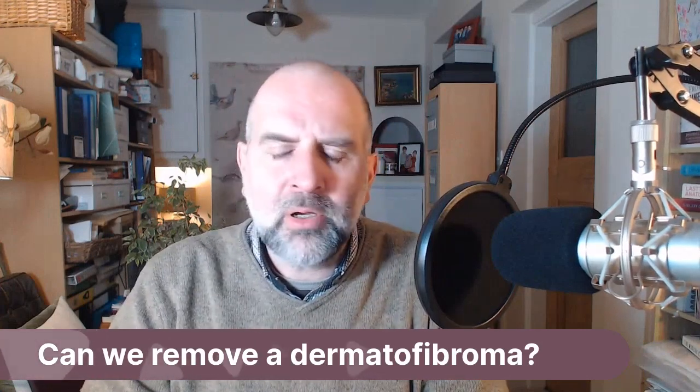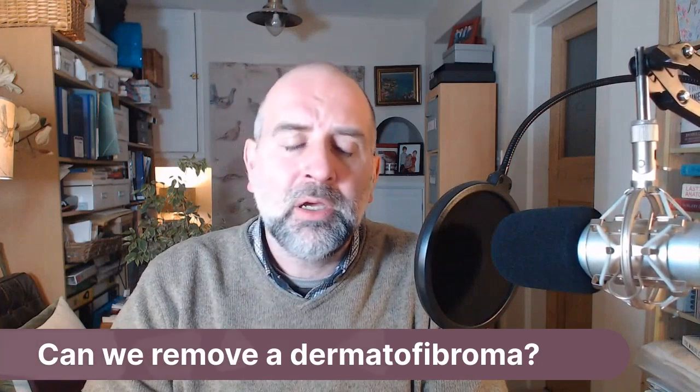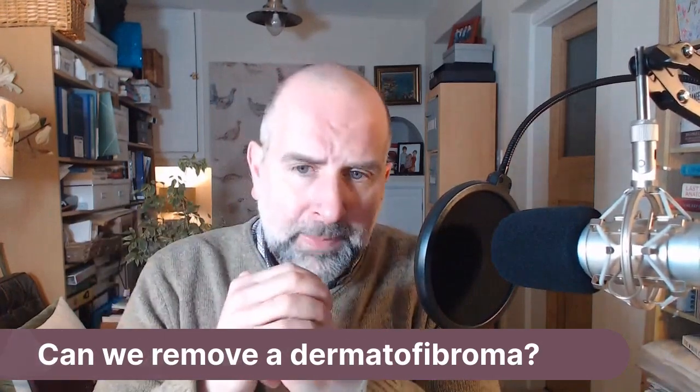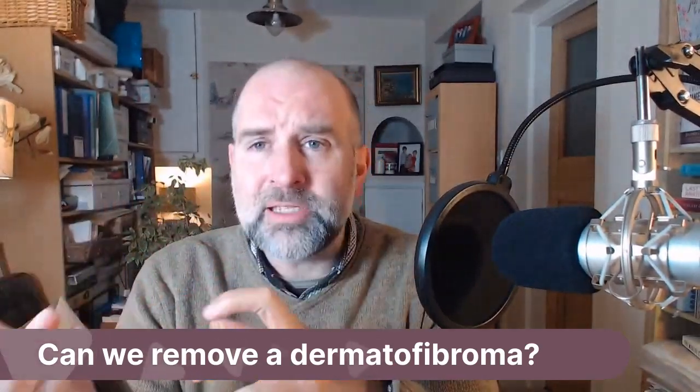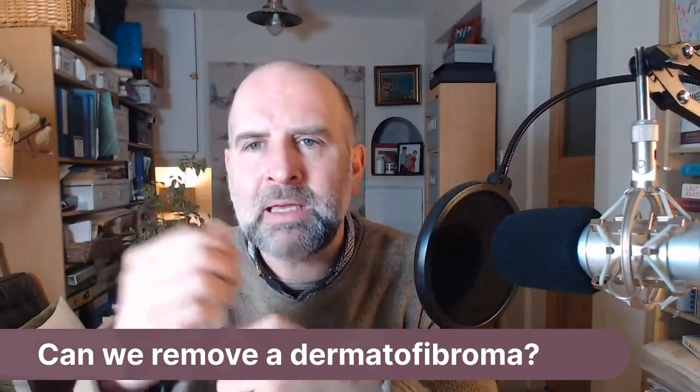Can we remove a dermatofibroma? Yes we can. A dermatofibroma is a little skin lesion. You often have them after an insect bite, or sometimes through a not particularly noticed injury. You may not even know what caused it. They're itchy, skin-coloured lumps.